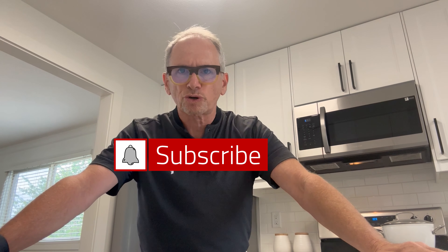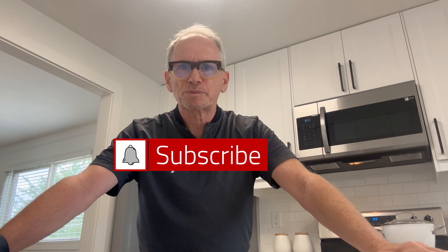Thanks for watching these videos. If you do enjoy watching the videos and you're on YouTube, press the subscribe button and stay in touch with us.